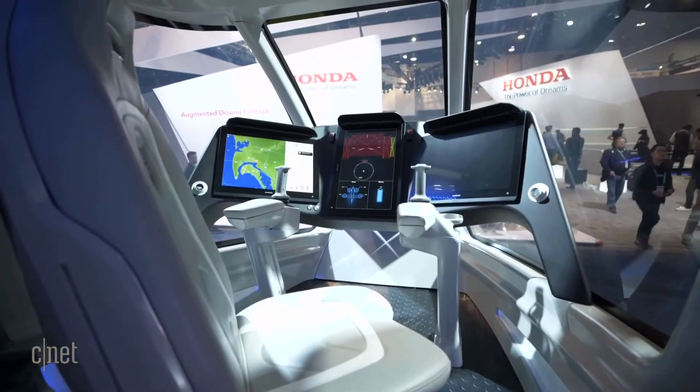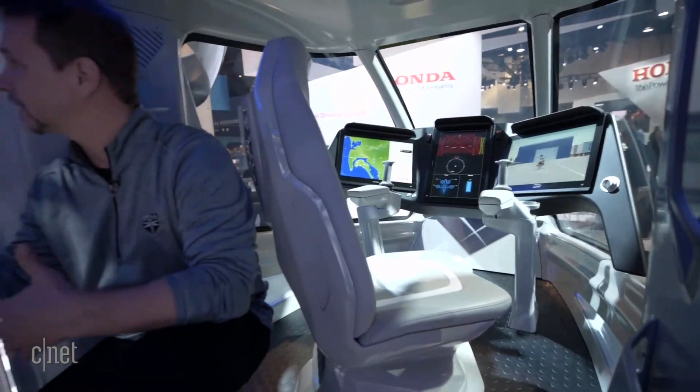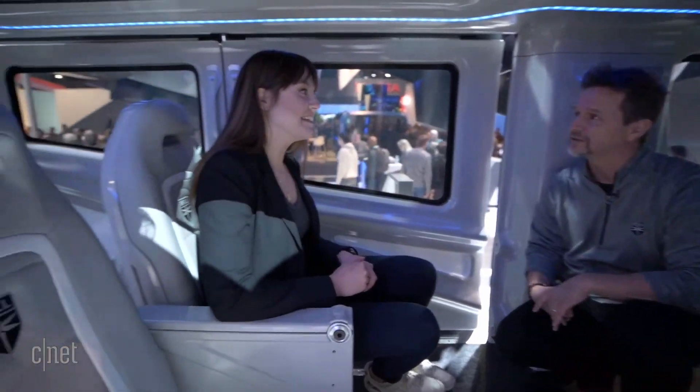This is our effort to make sure we find a new customer set — folks like you and I, folks like the people at CES — and we want them to have that feeling of familiarity when they enter the vehicle.